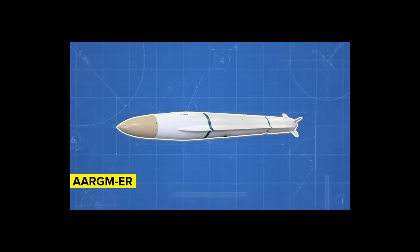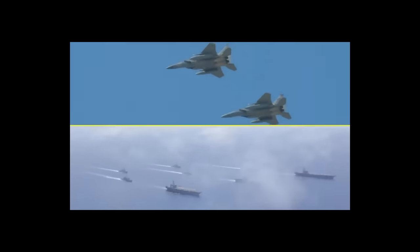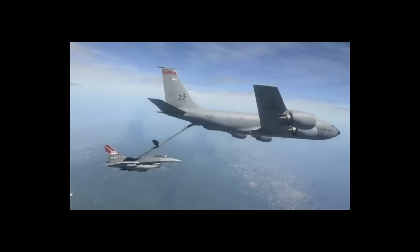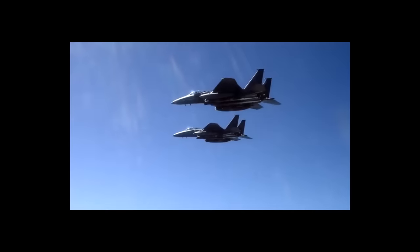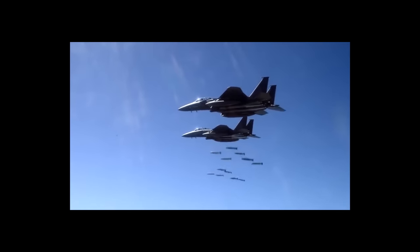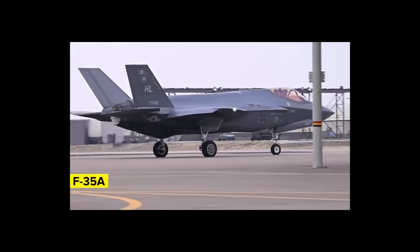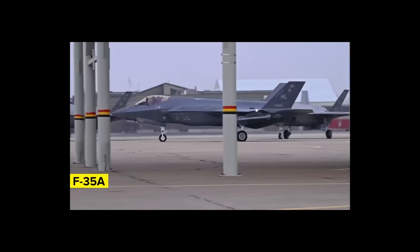The ARGM-ER is very relevant to the development of SIAW. The US Air Force had been following what the Navy was doing with the ARGM and liked what it saw, leading it to start thinking about building its own missile that could take out a wide range of targets, developed quickly and without breaking the bank. The missile would be designed for the F-35A and carried within its weapons bay so it doesn't interfere with the aircraft's stealth profile.